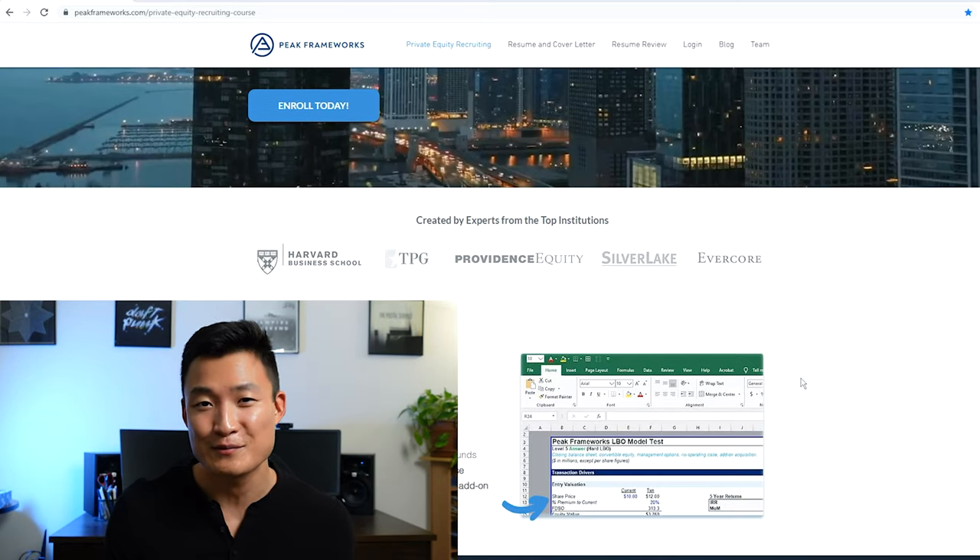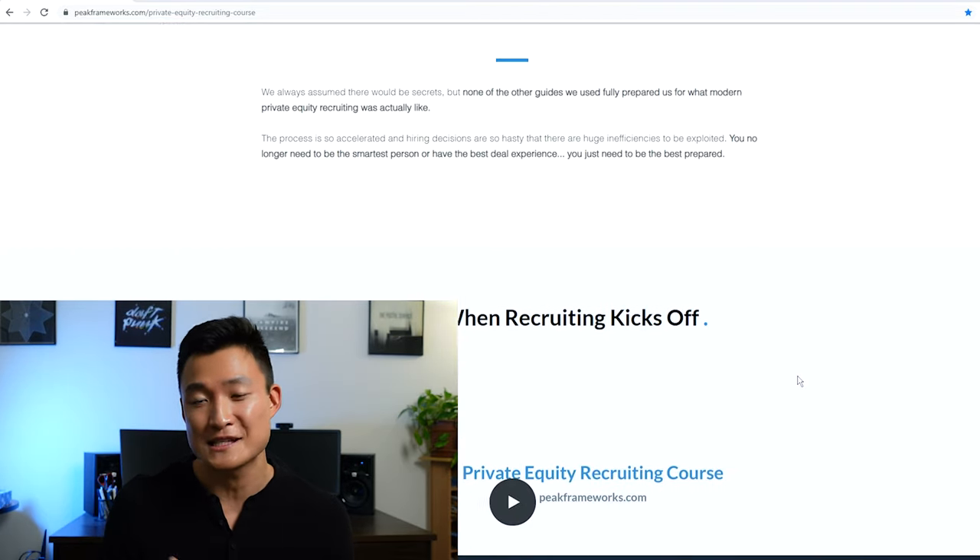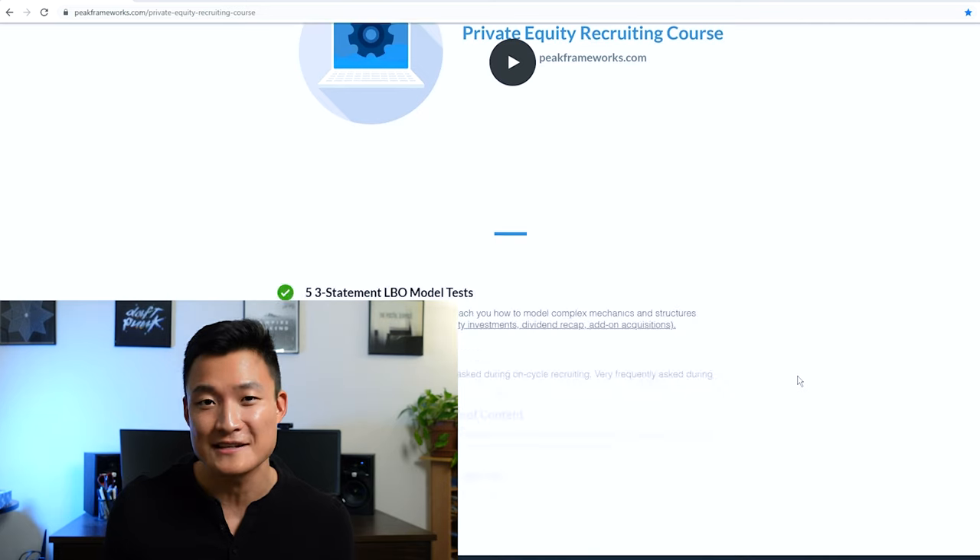Now you know how I like to research firms — it's a really important step when preparing for any interview. You can check out our free blog posts online. We also have a private equity recruiting course filled with LBO models, case studies, and a headhunter coverage list. Thanks for watching — please subscribe and I'll see you in the next one.